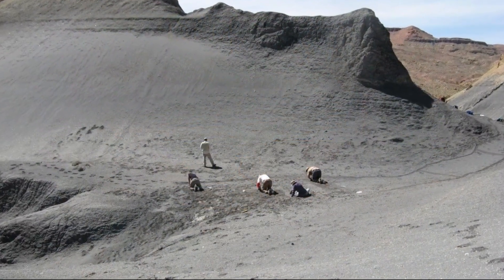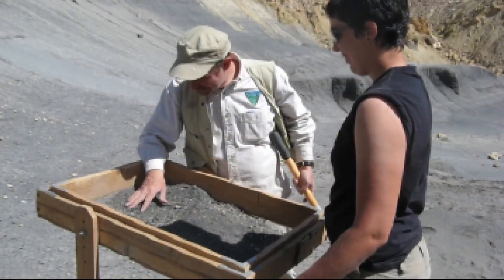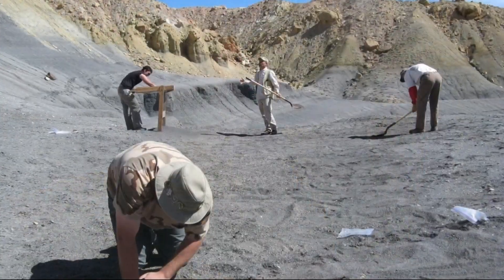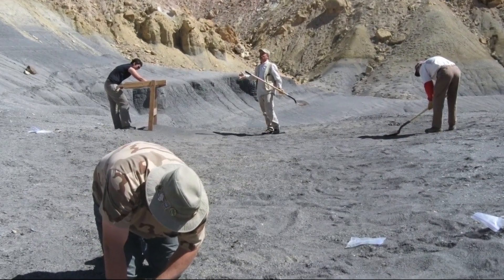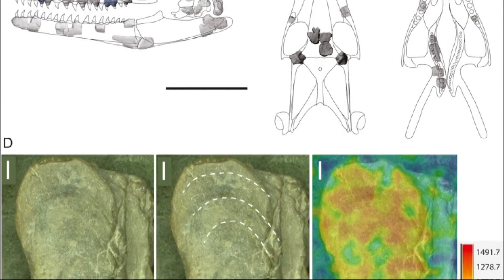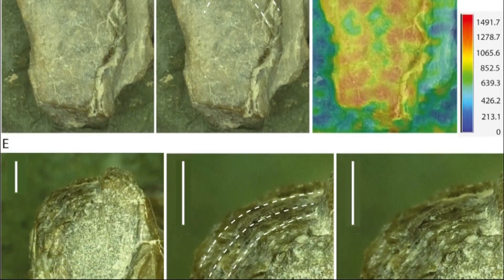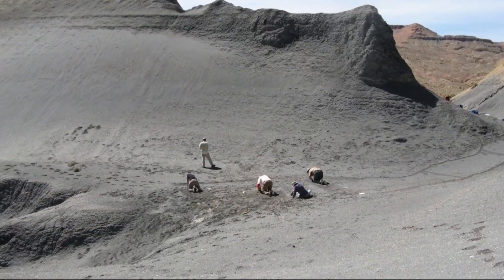Back 94 million years ago, the world was an entirely different place. Continents were in slightly different positions. There were no polar ice caps, so sea level was very high. There weren't any Rocky Mountains yet. So there was this big inland seaway that extended from the Gulf of Mexico through the middle of North America all the way to the Arctic Ocean. The geological unit from which we found these fossils is called the Tropic Shale, which represents the muds that were laid down in that seaway, which bisected North America into eastern and western halves.